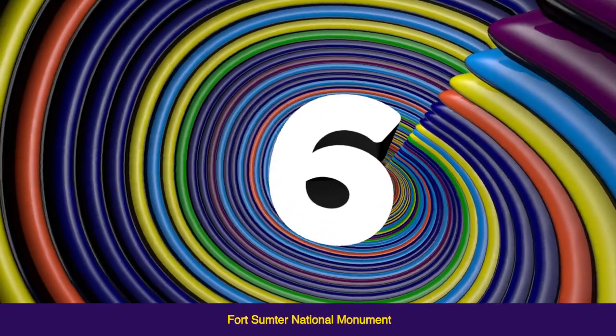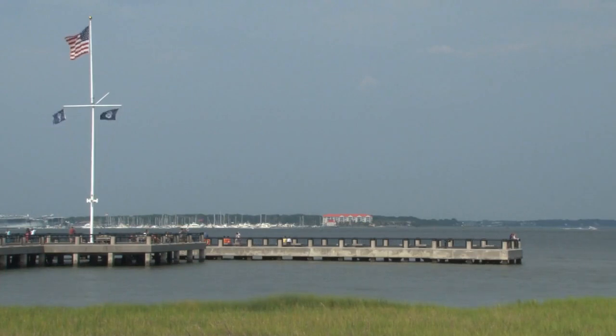Fort Sumter National Monument: take a boat tour to visit the site where the American Civil War began and learn about its history.